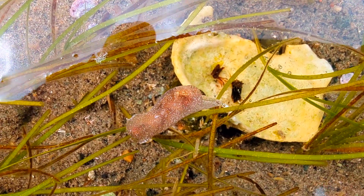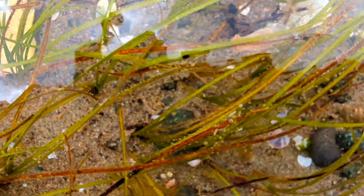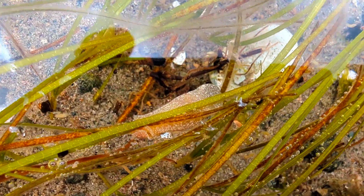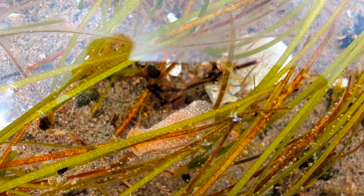Measuring up to 0.8 inches in shell height, and with bodies stretching up to 1.7 inches, these snails find their homes on algae-covered rocks, eelgrass beds, and in the muddy shallows of protected shores.